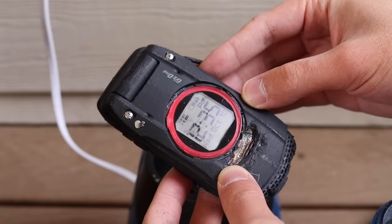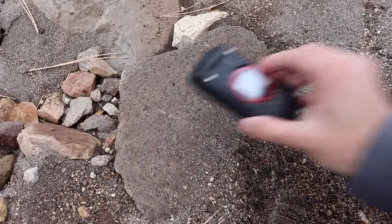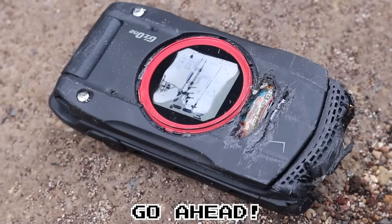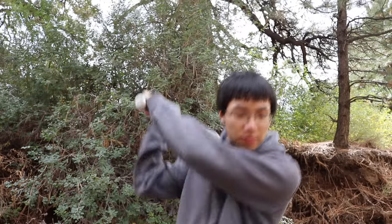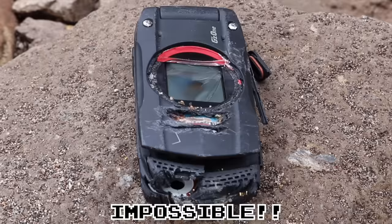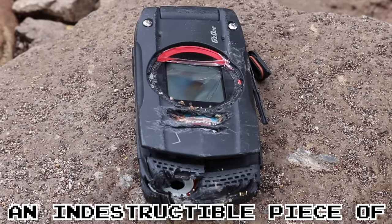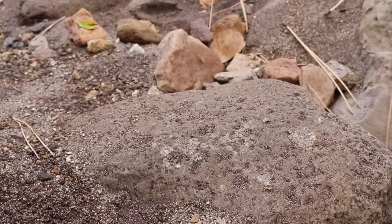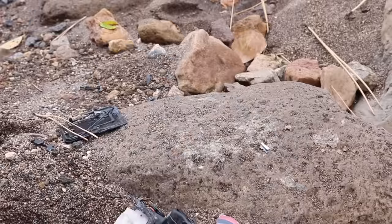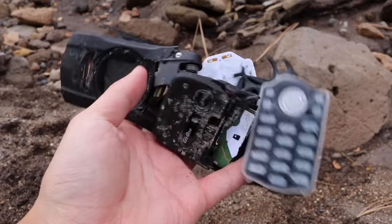Desperate times calls for desperate measures. If I can survive a blender, I can survive anything. Impossible — how did you manage to break me, an indestructible piece of technology? You should have seen what I did to that Toughbook. Oh no. That's the end of the Casio GZ1 Ravine.